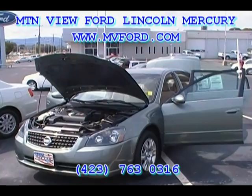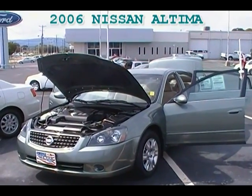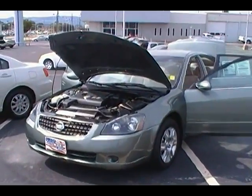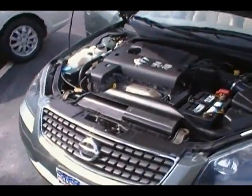Hey folks, this is Sean Kessel with Mountain View Ford Lincoln Mercury in downtown Chattanooga, looking at a 2006 Nissan Altima four-cylinder with 54,000 miles. Great car, inexpensive transportation, economical, great on fuel economy.